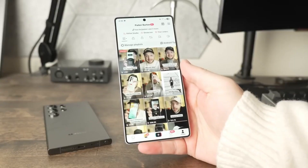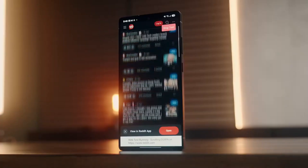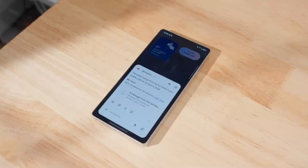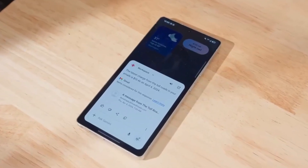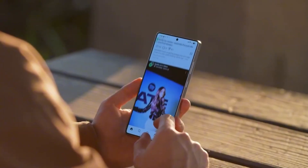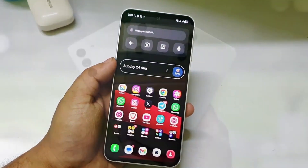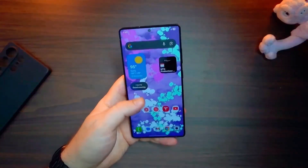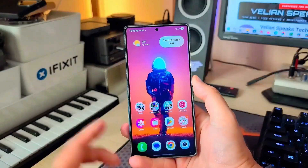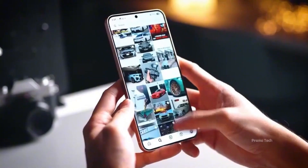Design-wise, Samsung's taking a softer turn this year. Leaks hint that the S26 Ultra will lose its sharp, boxy corners for smoother, rounded edges — a move that makes it feel more natural in hand. Some will love the comfort, others might miss that bold squared look. Either way, it's a subtle but fresh evolution. The Edge and Pro will follow a similar design language: thinner, lighter, and more refined, which should make them look more uniform as a lineup.